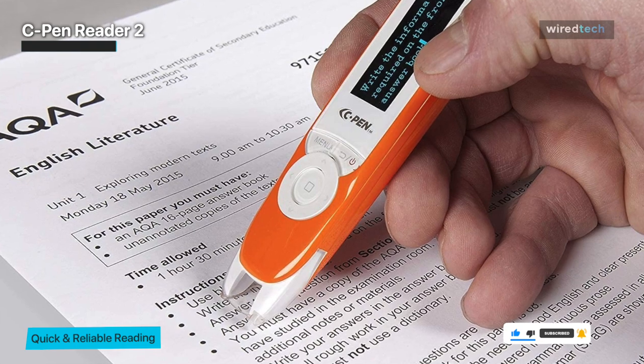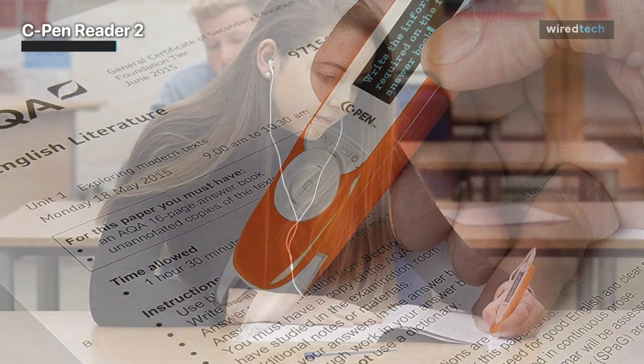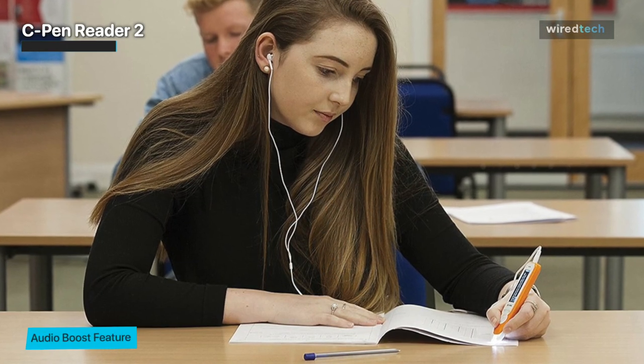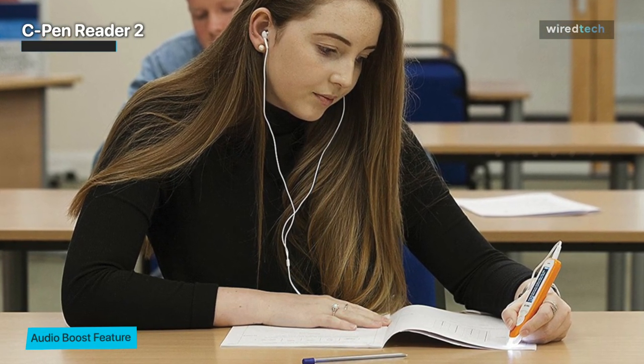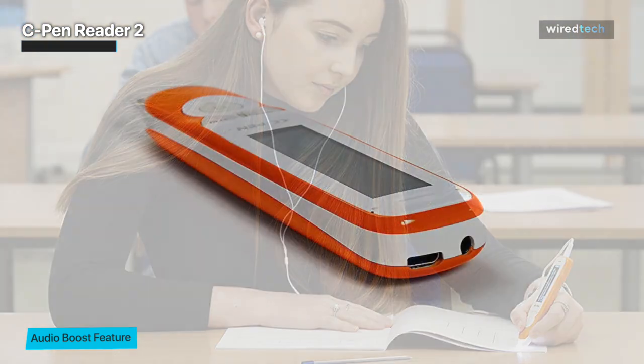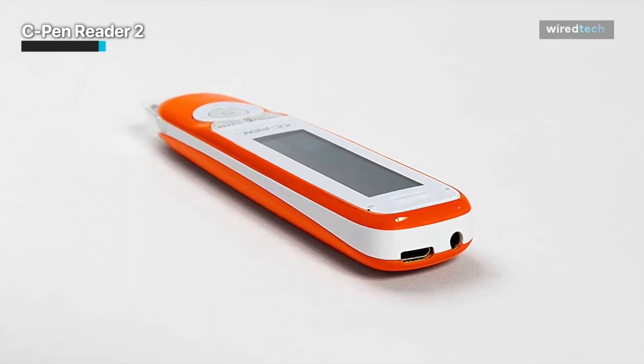Users can use it for many languages like German, British or American English, Spanish, French, and Italian. Students who face problems understanding question papers can take advantage of it by hearing the lines with the headphones that connect to the scanner. Take a look at the advantages and decide what works best for you.